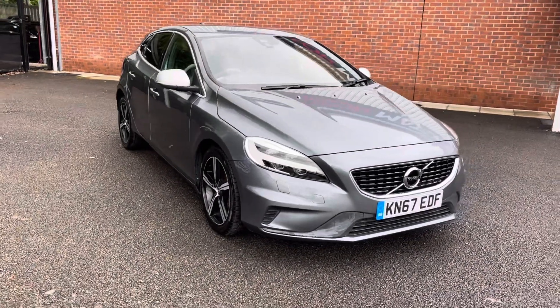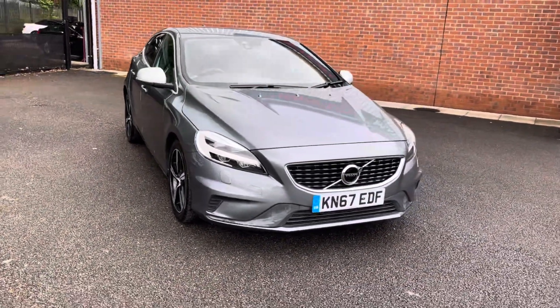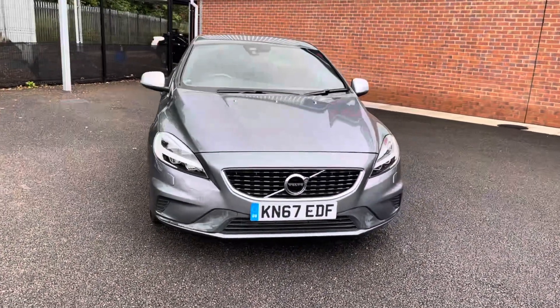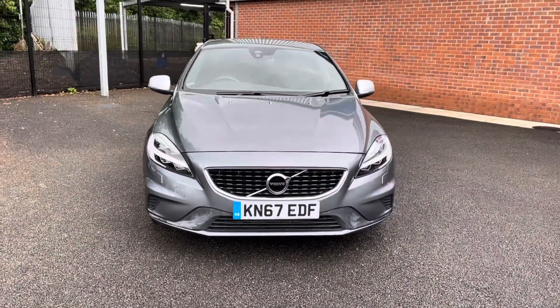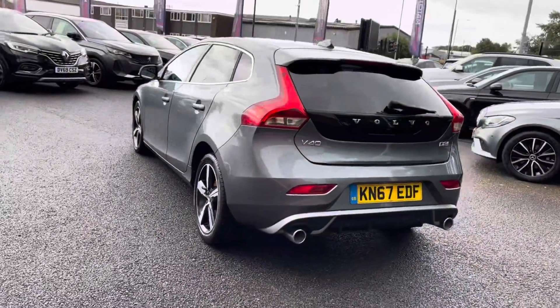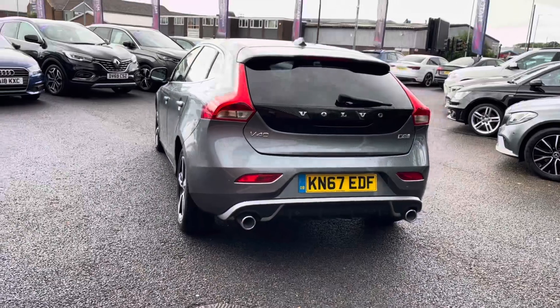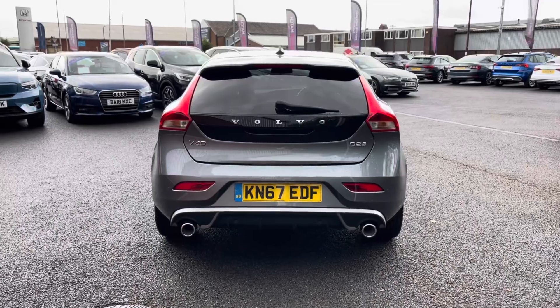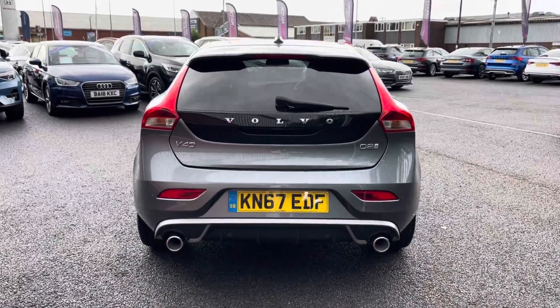Fresh in stock, we do have this stylish Volvo V40 R Design Plus, complemented in a sleek grey finish along with a manual transmission, really giving it that modern edge. As a 2017 model, it has covered 29,634 miles and comes with a 2.0L diesel engine, making it the ideal upgrade for anyone covering extra miles.